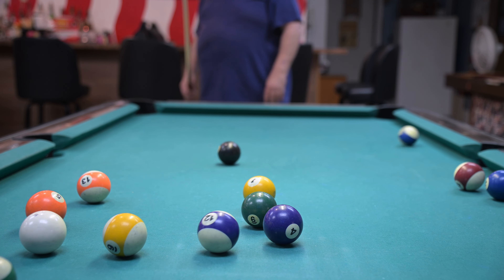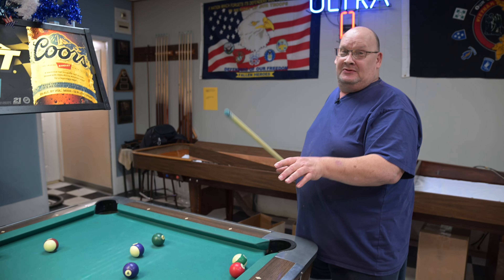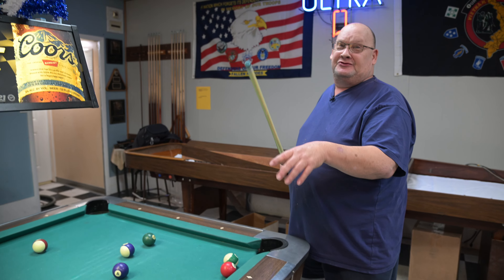I'm not very good. I just enjoy playing. I was shaking like this when I first was doing it.